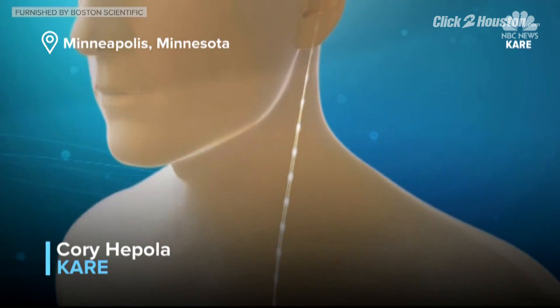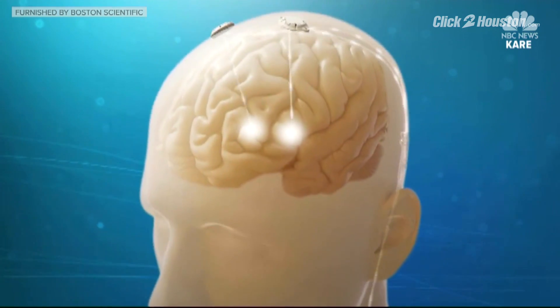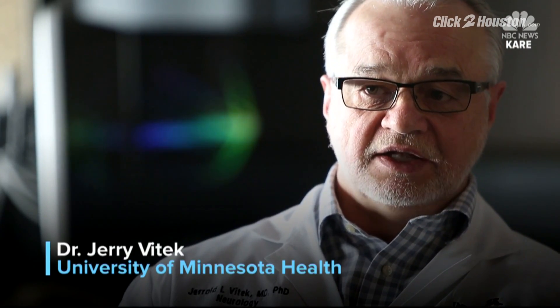Stimulate a specific region of the brain. It's like a pacemaker for the brain, created to help people with Parkinson's. It's a huge deal. You can turn the clock back in these patients.